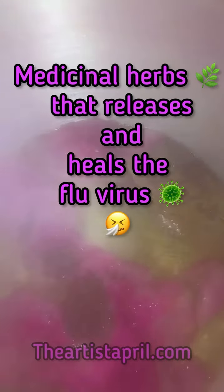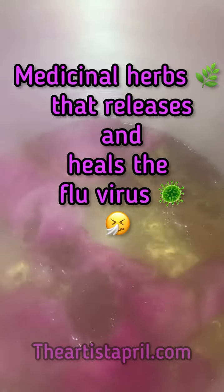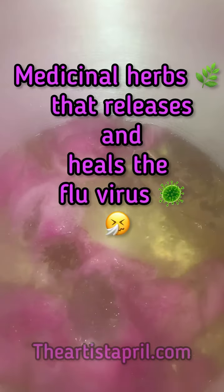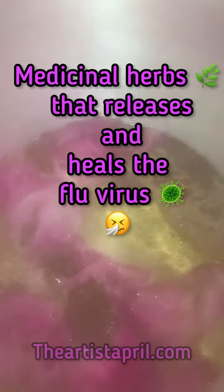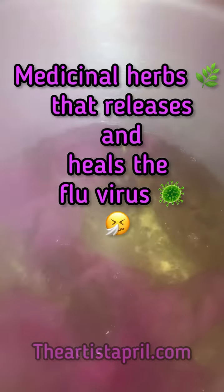Peace and blessings everyone. The artist April here. I'm going to share with you a couple of herbs that I use to clear my respiratory system from the flu virus. It was really, really bad and now I'm feeling better. So these are my ingredients.